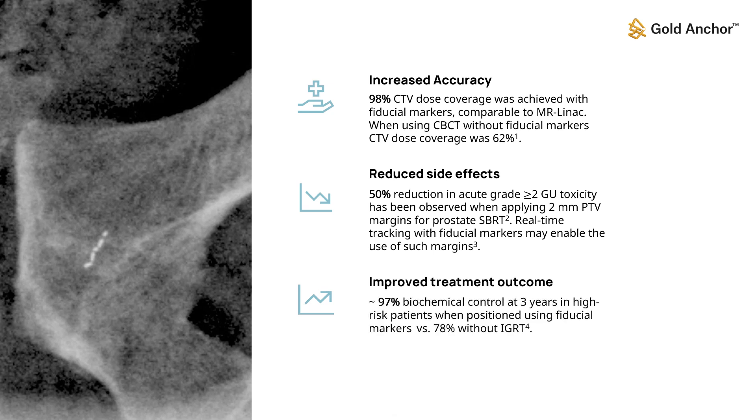A study reported that nearly all high-risk prostate cancer patients showed no biochemical signs of recurrence three years after treatment when fiducial markers were used for daily positioning. Without fiducial-based image guidance, the percentage of patients without recurrence was significantly lower.